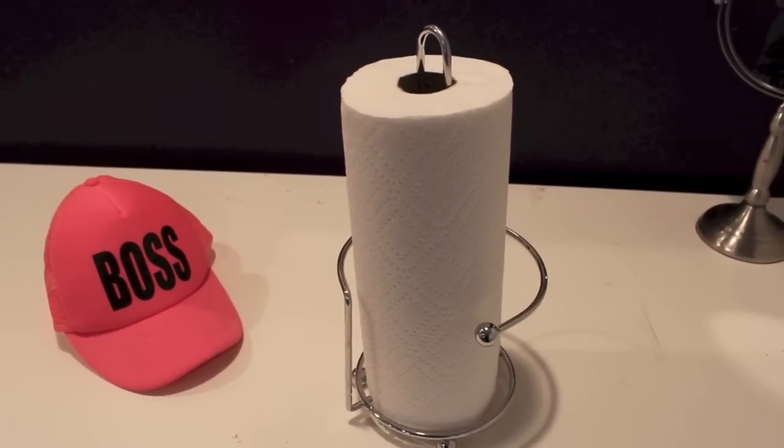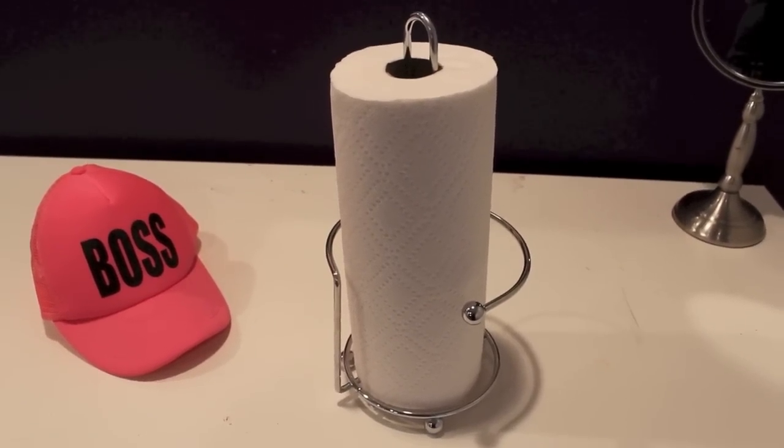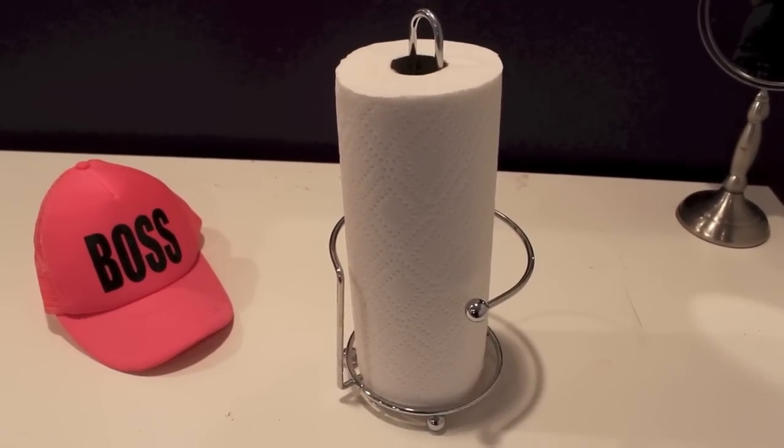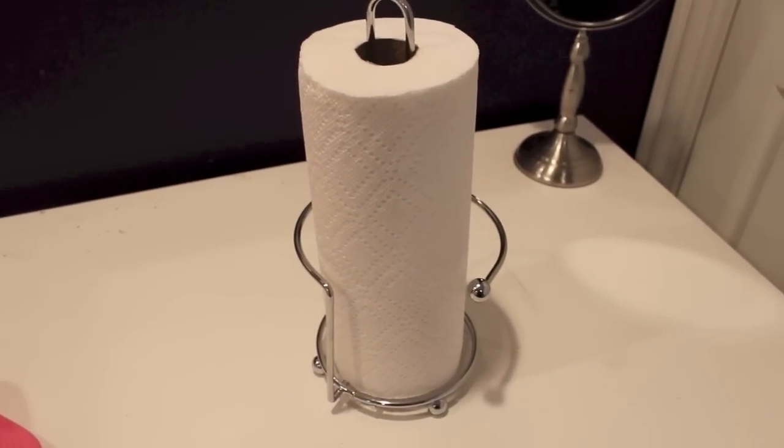I'm sure none of you care about my paper towel stand, but I hate this thing. I just hate it so much — I cannot tear my paper towels properly. I think I might go get a new one tomorrow. I don't like that it's so shiny. I don't even know why I got this. I do not like it at all.